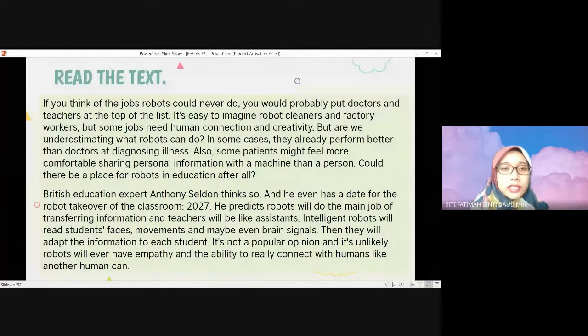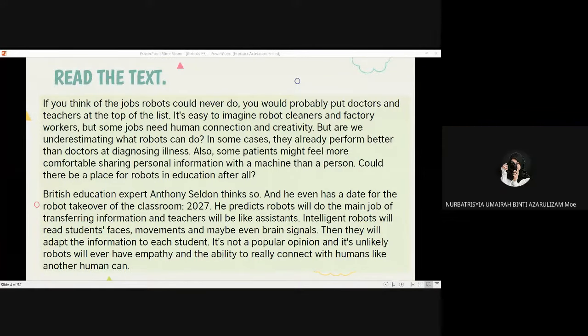So here we have a small debate about whether robots can be teachers. We have robot cleaners and factory workers — robots can work as cleaners or in factories — but if jobs need human connection and creativity, are we underestimating what robots can do? In some cases robots can be good doctors. There's even a movie where a big white robot can diagnose illnesses and detect your feelings.